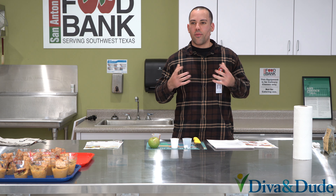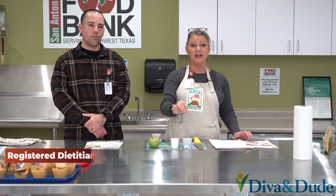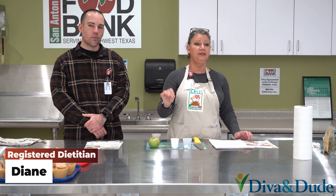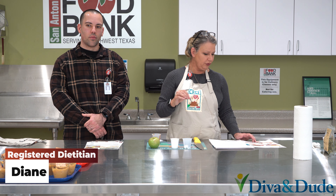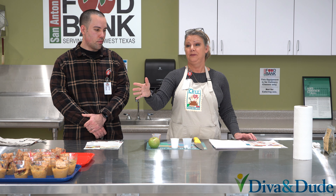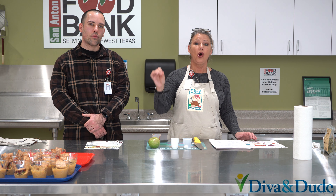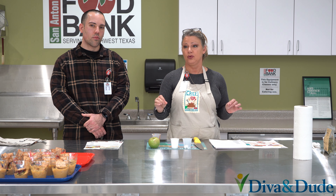We should incorporate a variety of fruits and vegetables of different colors in our diets. The color of the fruits and vegetables will tell you what health benefit they have. For example, red fruits and vegetables are really important for anti-inflammatory.